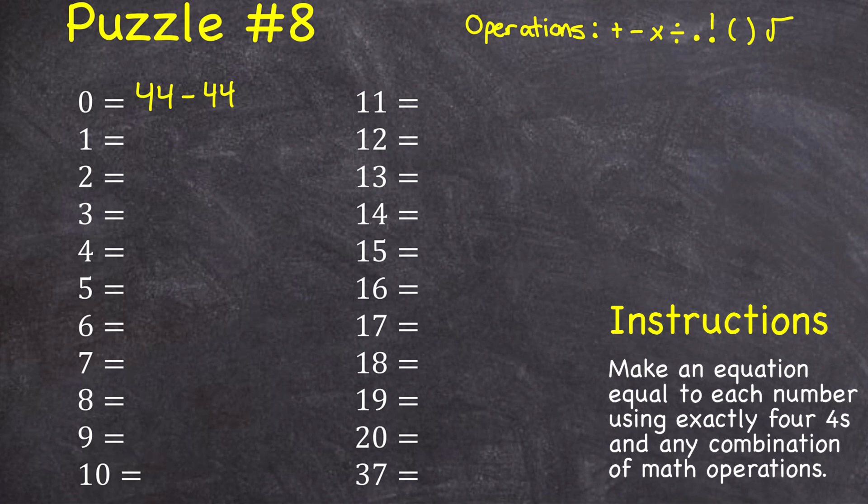Now go ahead and you try the rest. If you need a hint, for number 17, I can do four times four to get 16, and then I need to add one, so I would add four divided by four. And then for 18, I could do four divided by point four — four divided by point four is 10 — and then I could just add two more fours to get it up to 18. Hopefully that's given you a couple ideas; now try and do the rest.